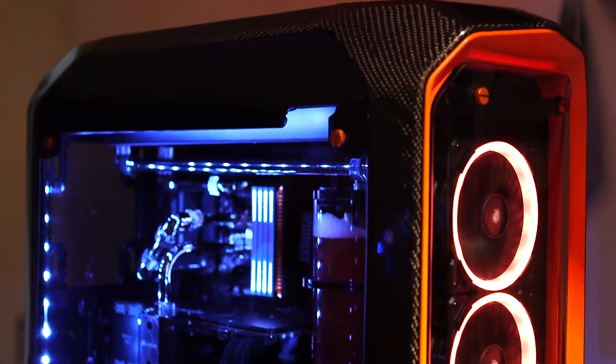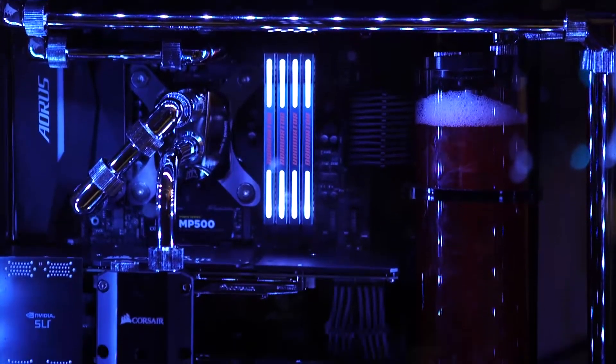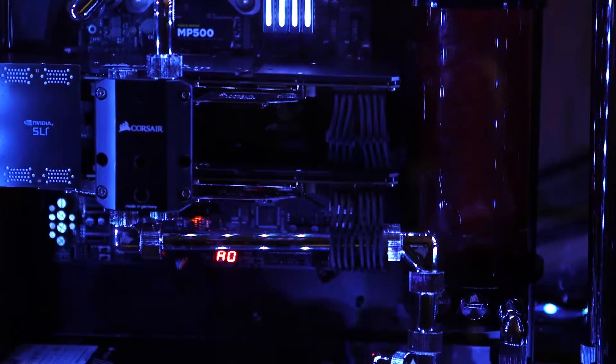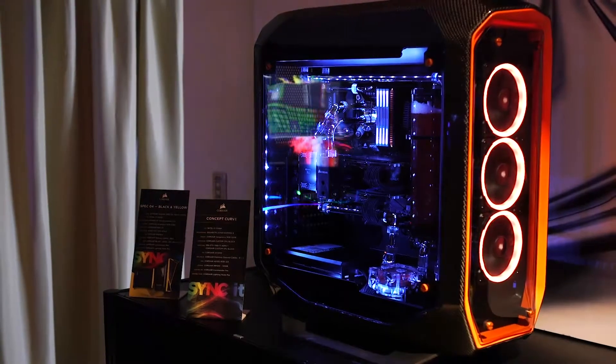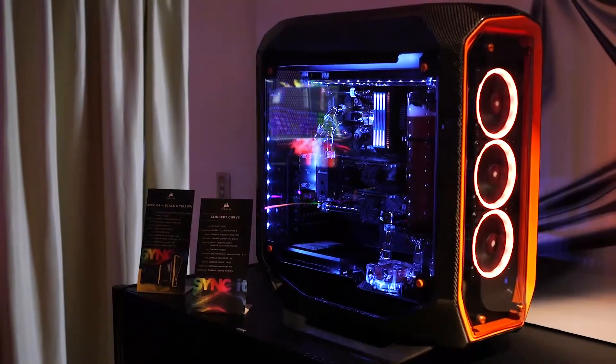We've taken one of our existing cases, which is the Graphite 780T, removed all the side panels and top panels, and replaced them all with gorgeous curved tempered glass. You get this fantastic luxury effect. And then just to top it off, we've wrapped this case in hand-laid carbon fiber worth more than $10,000.